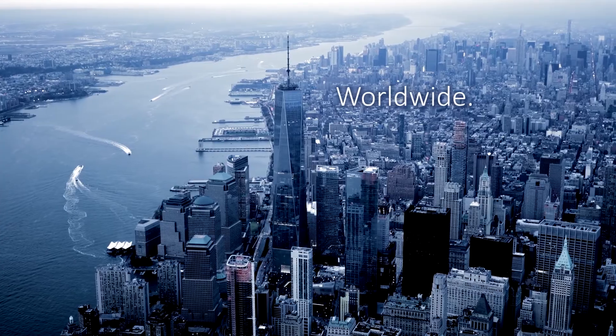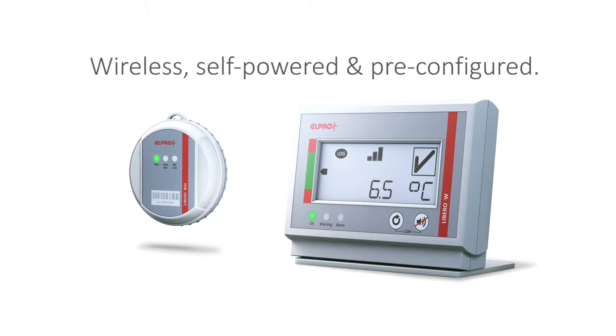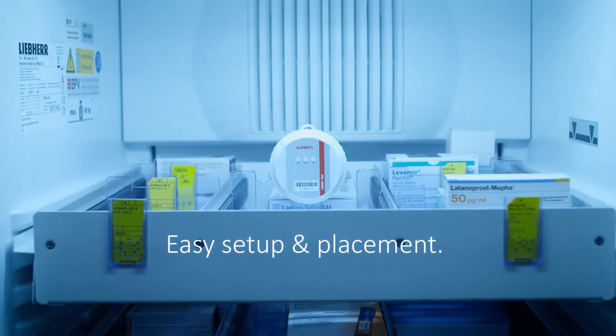With LiberoW, setting up your temperature monitoring is simple. It comes pre-configured and it's ready to go. It's wireless and self-powered, which means placement is easy.